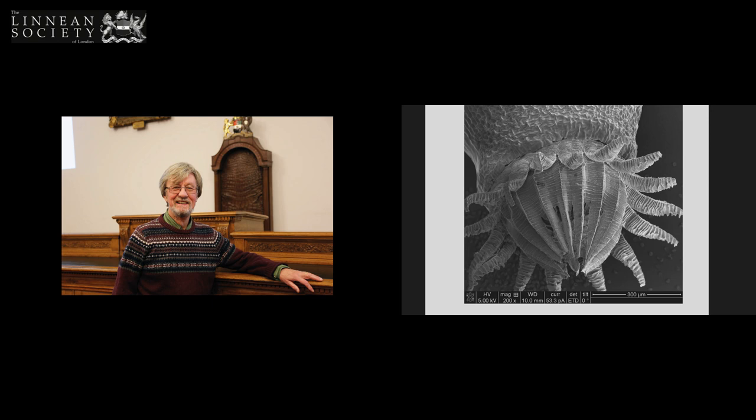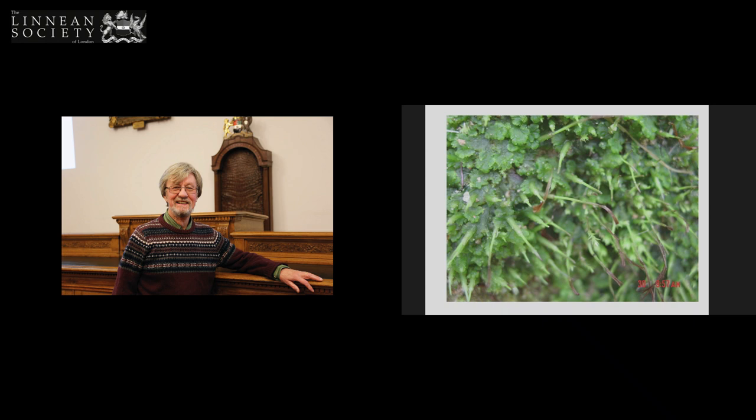The difference between moss and liverwort sporophytes is that in mosses they are complex, whereas liverwort sporophytes are just bags of spores at the top of a stalk. And this is the only picture I'm showing of a hornwort — in the hornwort the sporophytes are shaped like horns.